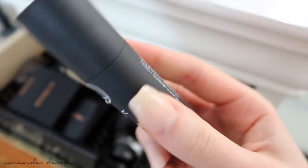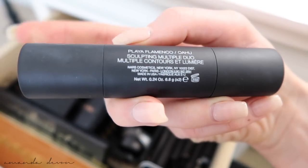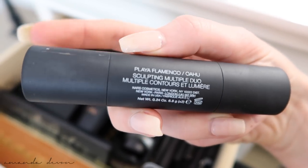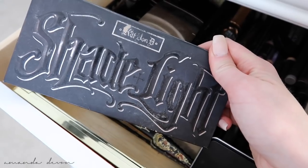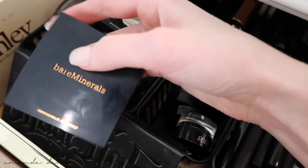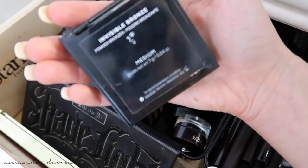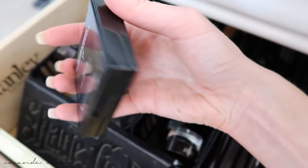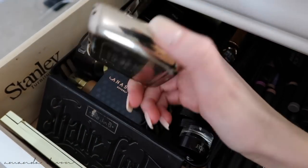My NARS contour and highlighting stick — I really enjoy these a lot, even though I don't really use the highlighter as much. Park Avenue Princess by Tarte. Kat Von D, of course — this is always a staple. Some of my favorite bronzers: if you guys saw my favorites video, my Bare Minerals Invisible Bronze in the color Medium. Best bronzer ever, along with Hourglass — I do have a lot of Hourglass products.